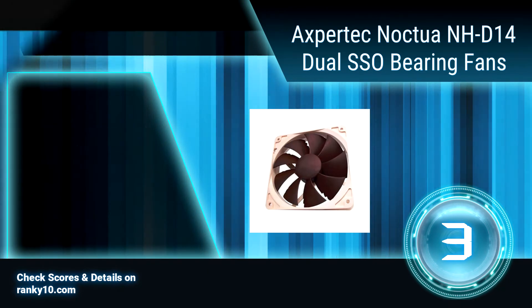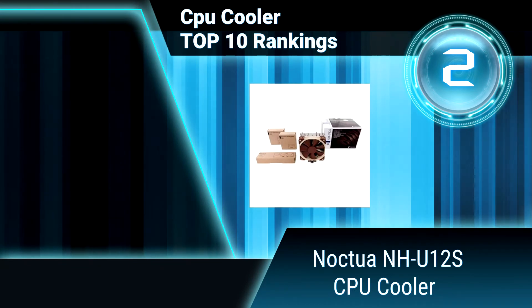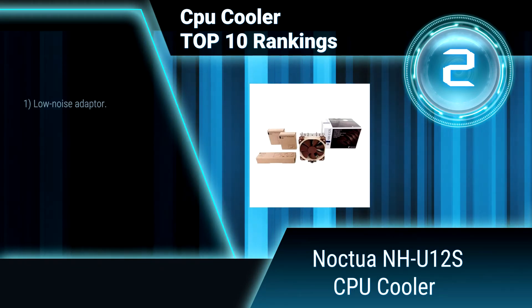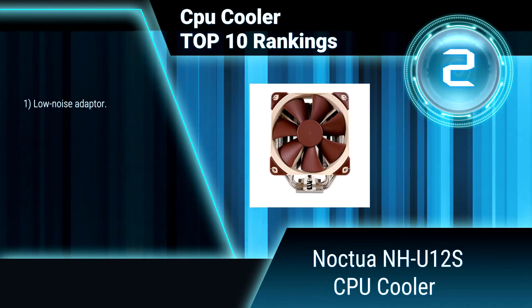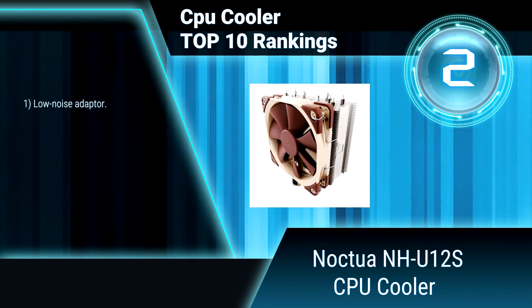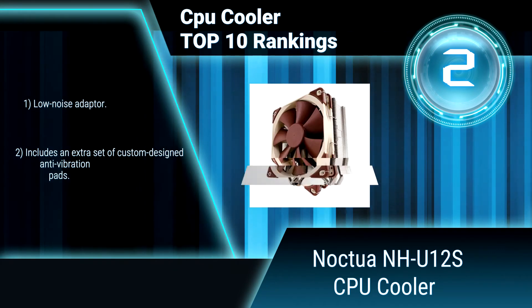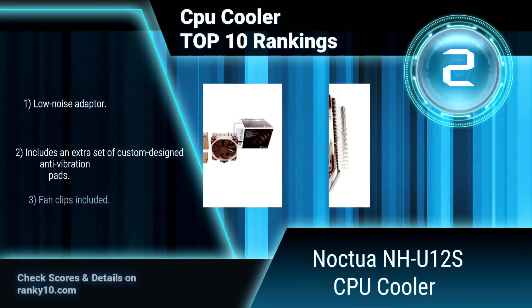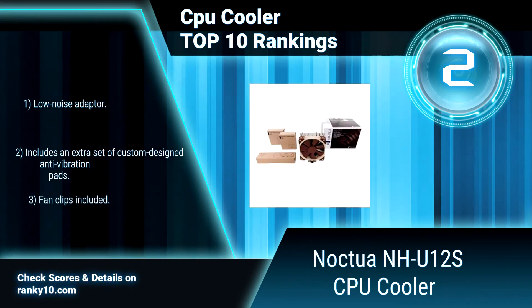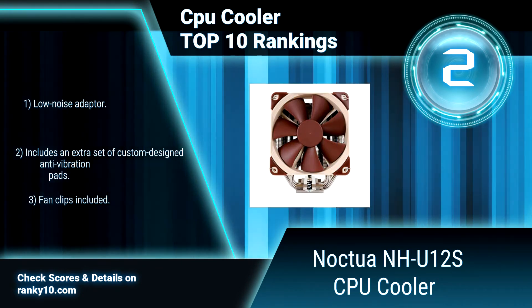Ranking number 2: Noctua NH-U12S CPU Cooler. With only 45mm fin depth, the Noctua NH-U12S will not overhang the RAM slots even with two fans installed. This gives the user full access to the memory modules on all current CPU sockets and guarantees 100% compatibility with tall heat spreaders or optional memory fans. It includes a low noise adapter and fan clips.